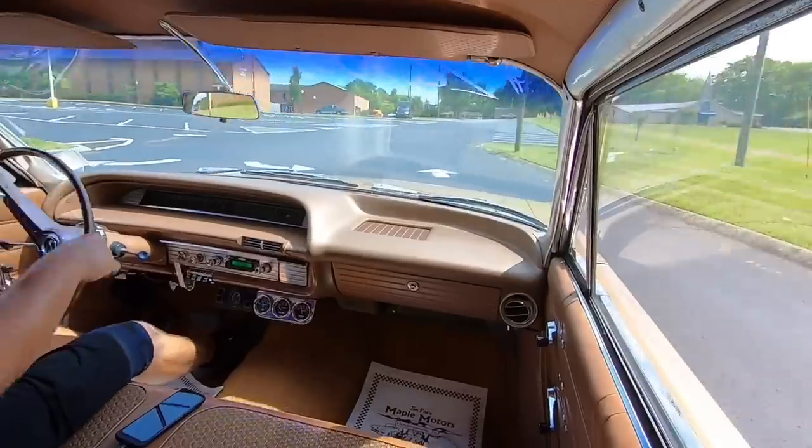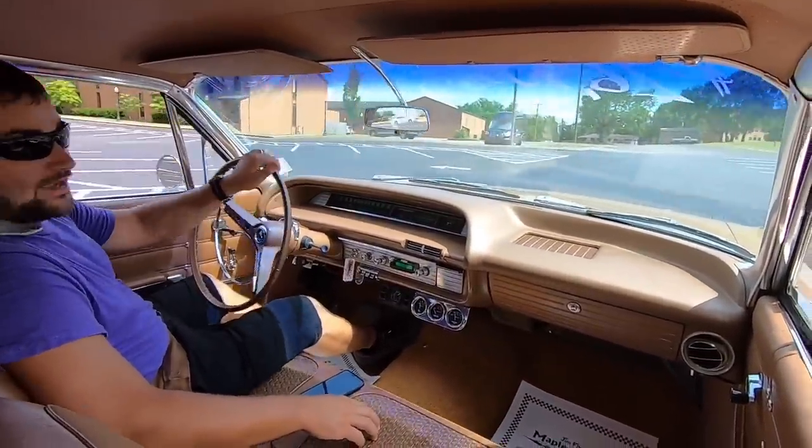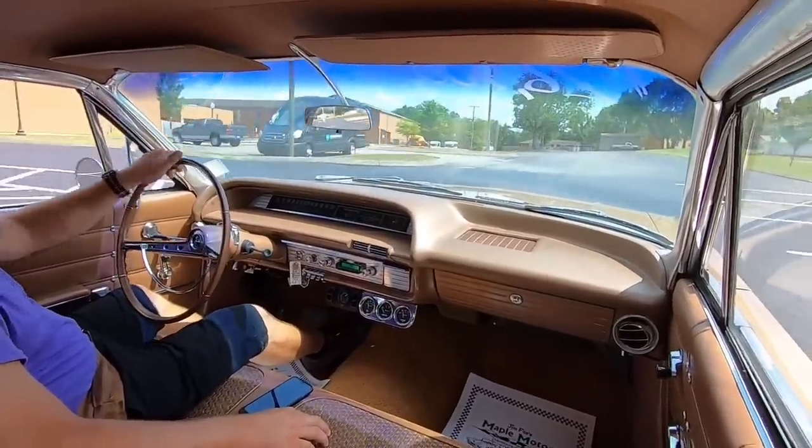I'm going to get over here and get some outside shots. I'm going to drive by the camera so you can hear what the car sounds like, and we'll continue this test drive.